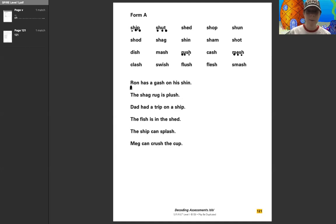Let's look at the first sentence and sound it out and read this. Ron has a — let's sound this word out — g, a, sh — gash on his sh, i, n — shin. Let's read that again: Ron has a gash on his shin.